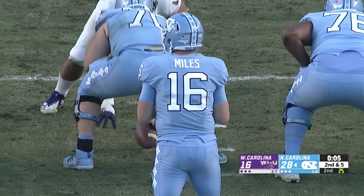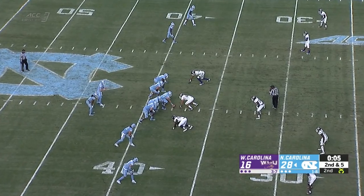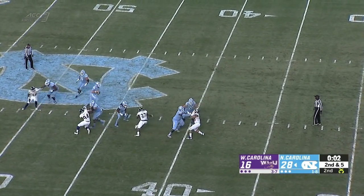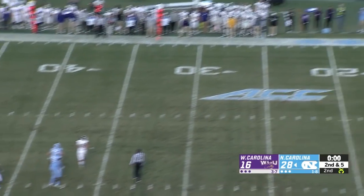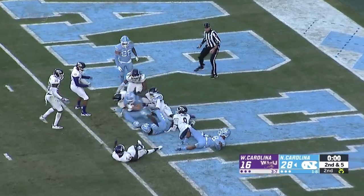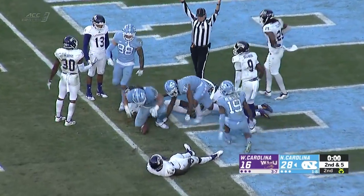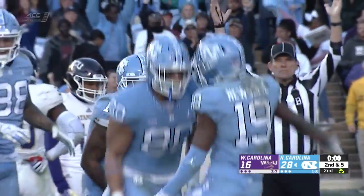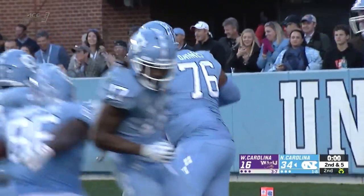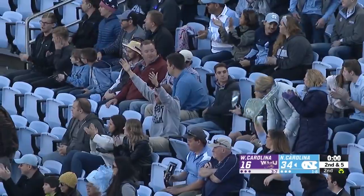Manny Miles is the quarterback, so you've got to think he's in there to take a deep shot. Miles steps up into the pocket, uncorks one to the end zone. There's a lot of Tar Heels there. It's popped up in the air — and caught. Touchdown. Jake Bargis completes the Hail Mary from Miles for 6.